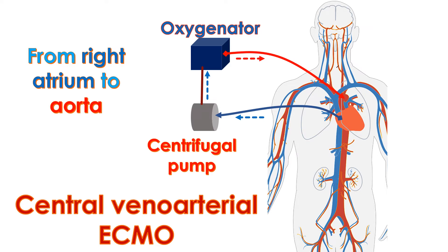Peripheral VA ECMO takes blood from the vein in the groin and returns oxygenated blood to the artery in the groin. Relatively large tubes are inserted by operation into the blood vessels for instituting peripheral VA ECMO.